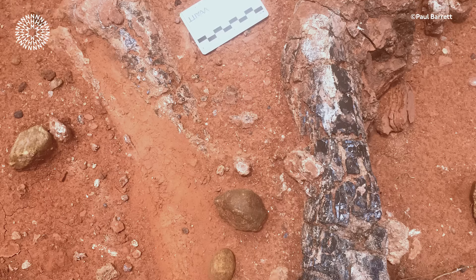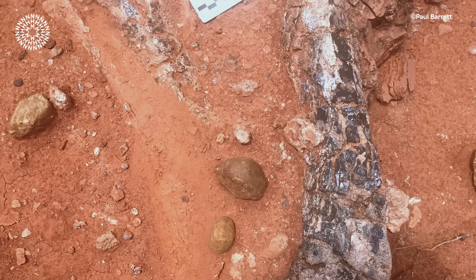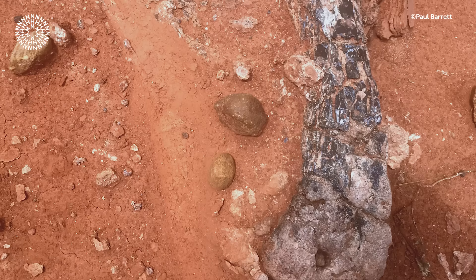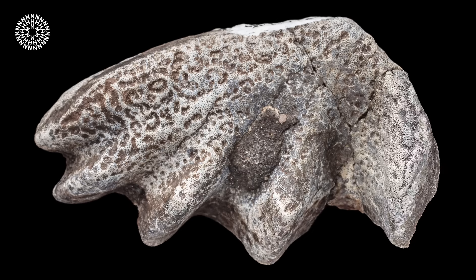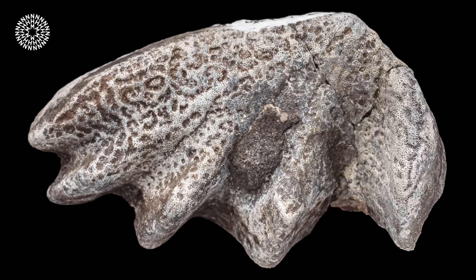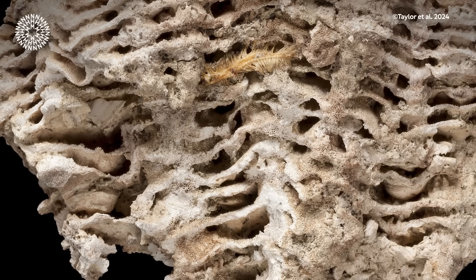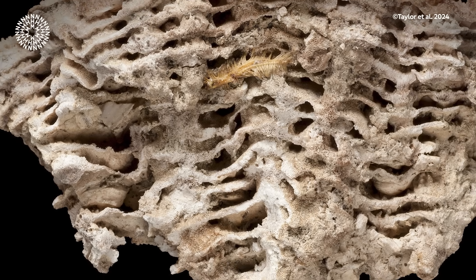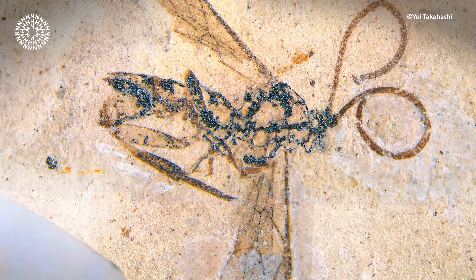As if a new British pterosaur wasn't exciting enough, our scientists have also been involved in describing a new species of dinosaur from the Isle of Wight. Paul was also involved in describing another new species of dinosaur from Zimbabwe, from rocks dating to around 250 million years old. These also included a species of lungfish from the same formation, joining an exciting 50 new species of fossil bryozoans or moss animals, a new fossil fungus, seed ferns, wasps, and even a fossil poop.